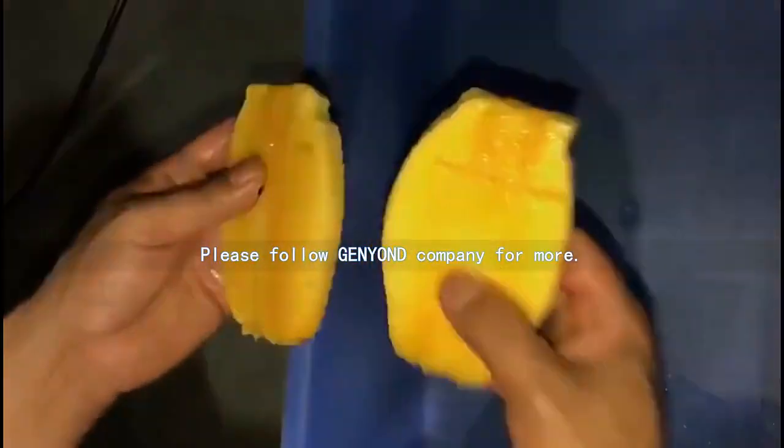They also produce filling and packing machines, etc. Please follow General Yandy Company for more.